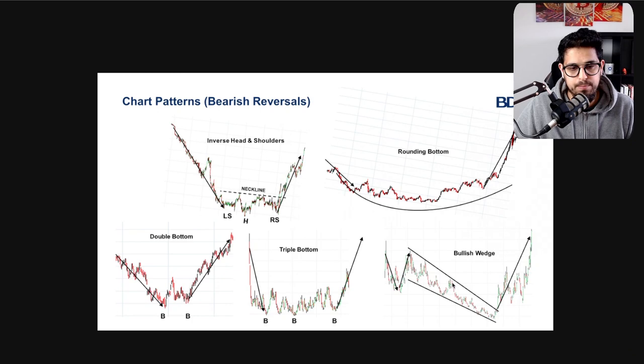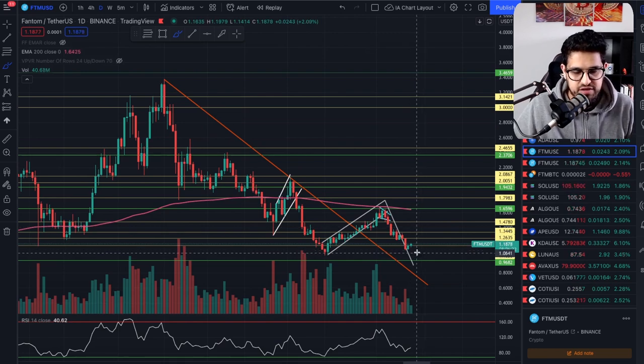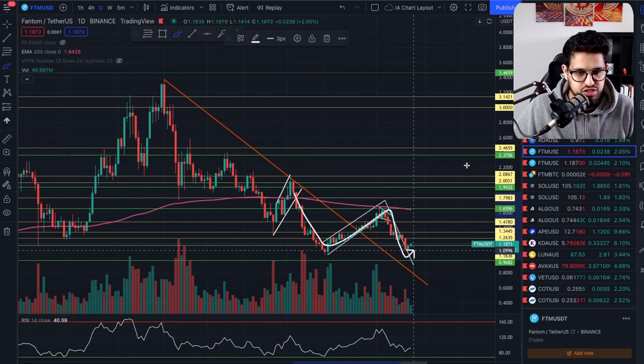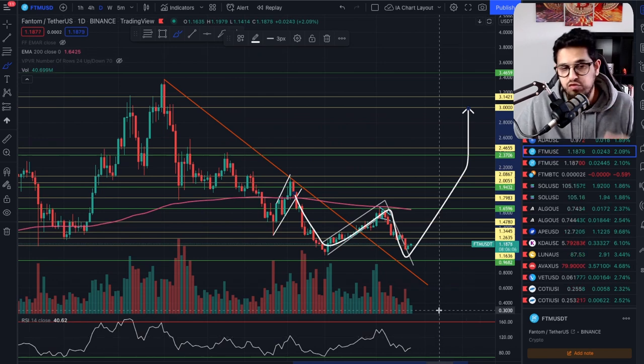Then you have a bullish wedge — we watch a lot of wedge patterns here. It's when you have a downward wedge with successive lower highs, but eventually you're able to break to the upside. Getting back to the Fantom chart, we can potentially see a double bottom forming around the $1.08–$1.10 line. If we can get that kind of pattern on the daily chart, that could be a good signal to move to the upside — creating a W pattern, a double bottom, and a move higher.